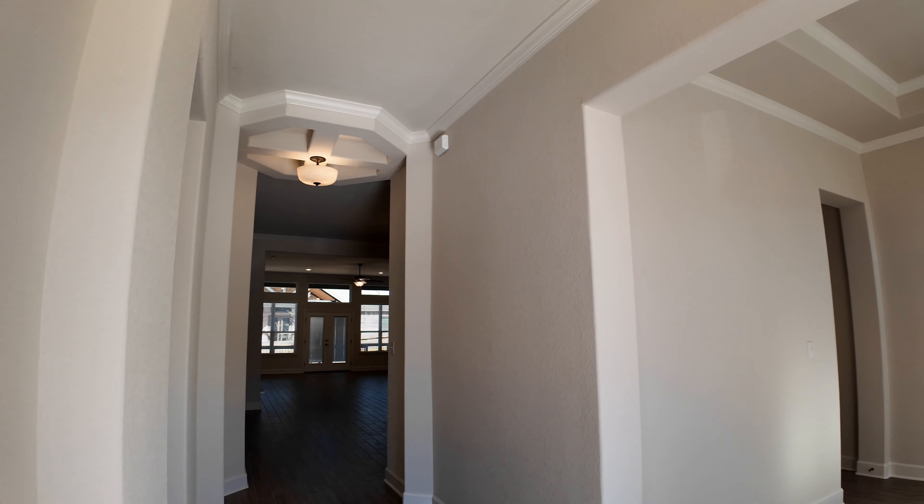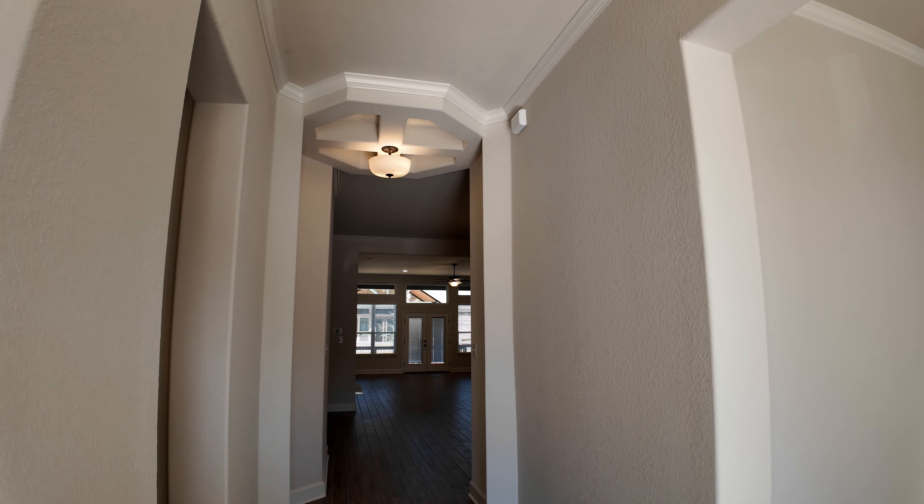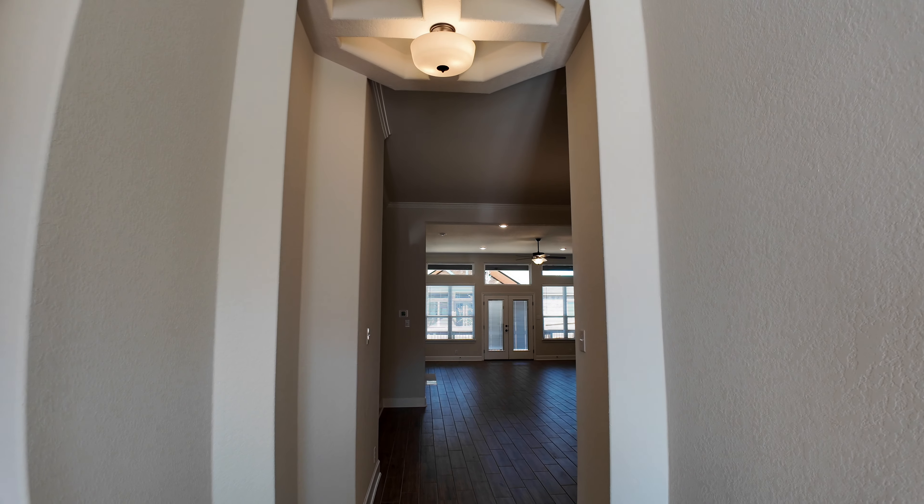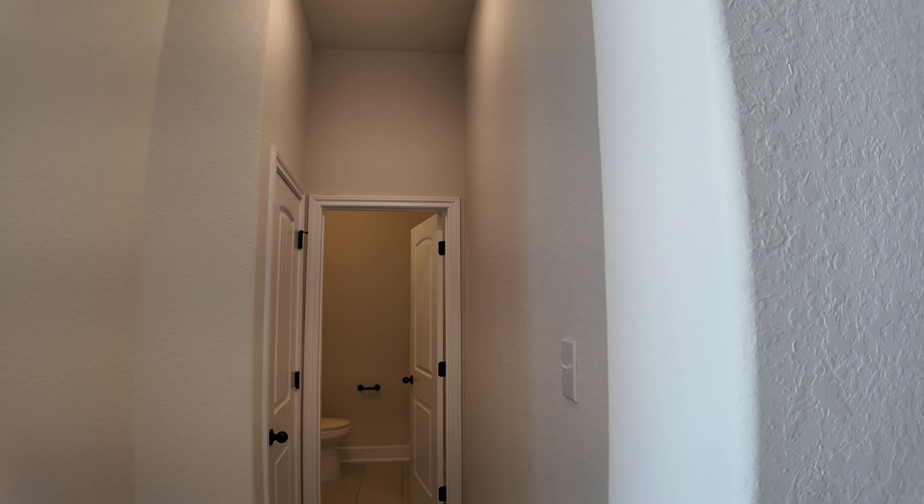Into the main entryway — I love the detail that this builder has put into this home. Check out that ceiling detail. Here to the left you're going to have a half bath and a pantry.